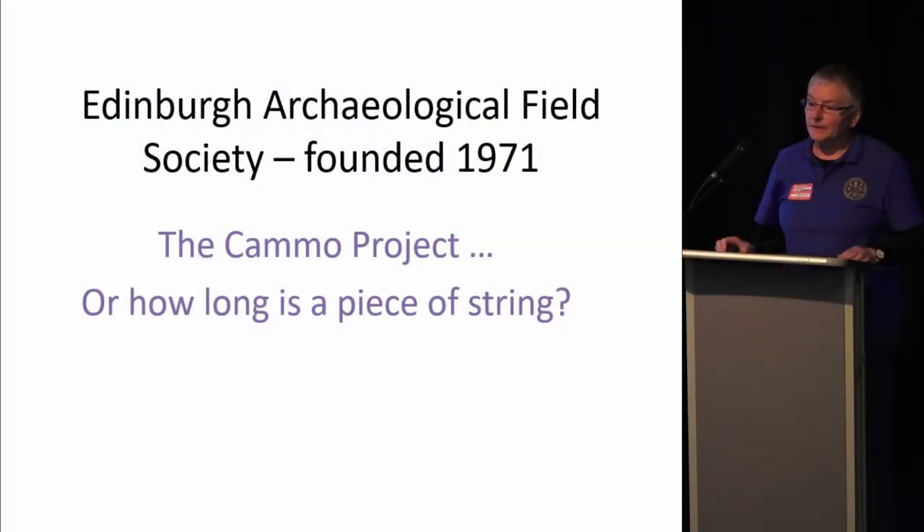Edinburgh Archaeological Field Society is a society of volunteers. As you'll notice from the date, very significantly, we are about to have our 50th anniversary. In anticipation of this, we decided that a project that was our very own, rather than feeding into other people's projects, would be a good idea. So our president, John Lawson, suggested CAMO.